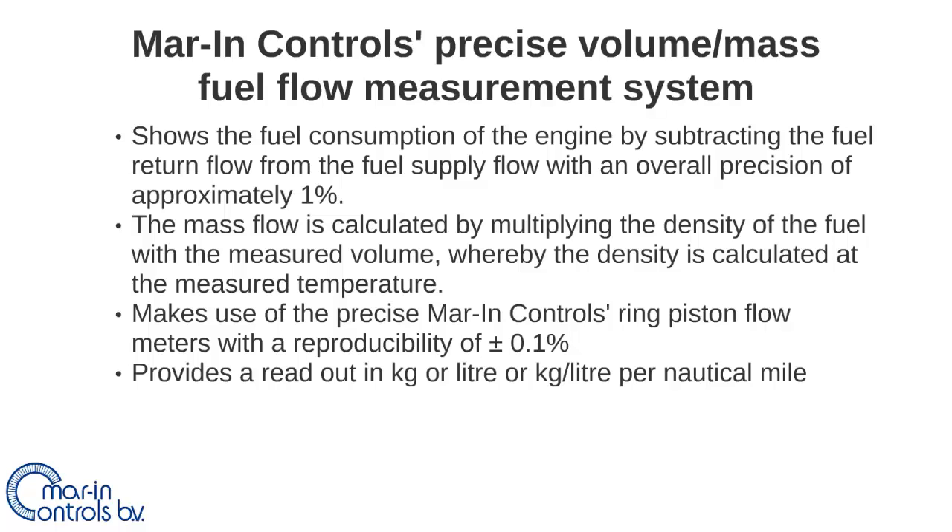As explained in the first video, this system makes use of Marine Control's Ring Piston positive displacement flow meter with a reproducibility of approximately 0.1%. The consumed fuel of the engine can be expressed in kilogram or liter per nautical mile by connecting the velocity meter on the vessel to the flow measurement system.